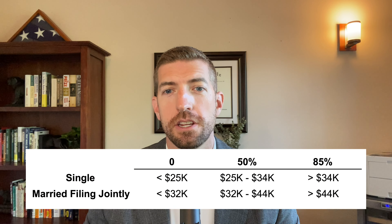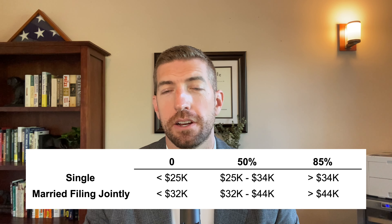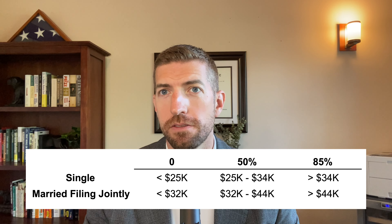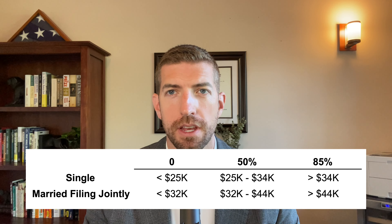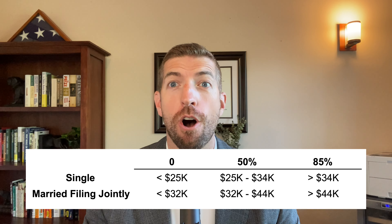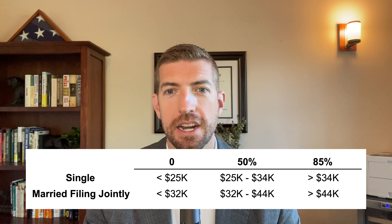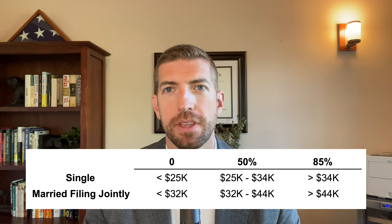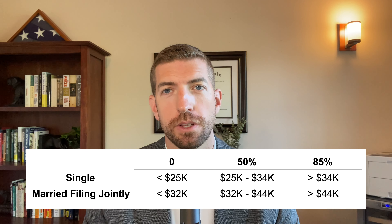There are different thresholds based on your combined income number along with your filing status. You will not pay any tax on your Social Security benefits if you make under $25,000 as a single individual, and under $32,000 as a married filing jointly couple. It's worth noting that if you file married filing separately and you live together, all of your Social Security benefits are going to be subject to that 85% taxable amount. Different rules apply if you live apart.